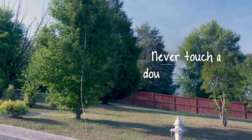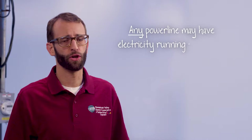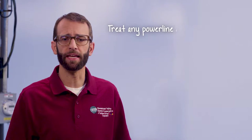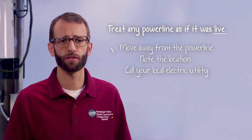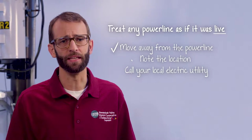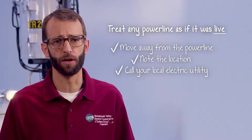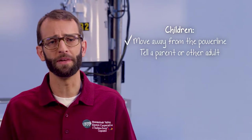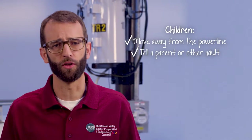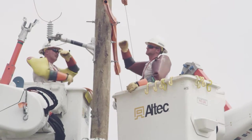That's also why you should never touch a power line if you see one that has fallen from a utility pole. Any power line may have electricity flowing through it — there's no way to know just by looking at it. Treat any power line that is hanging down or touching the ground as if it were energized and dangerous. Move away from the line immediately, take note of the location, and call your local electric utility. Children who find a power line on the ground should move away immediately and tell their parents to call the cooperative so a crew can be sent out to fix the line and keep everyone safe.